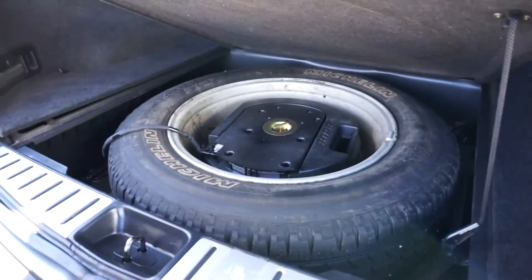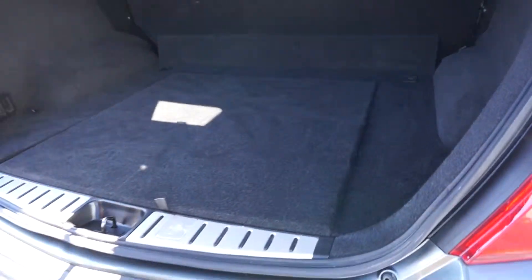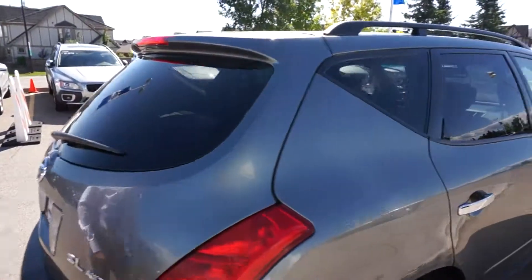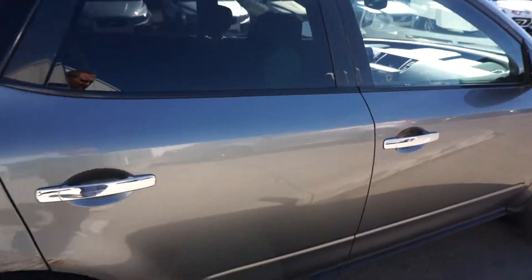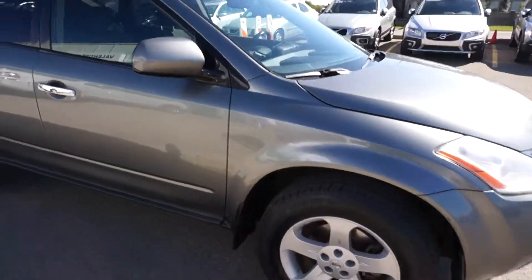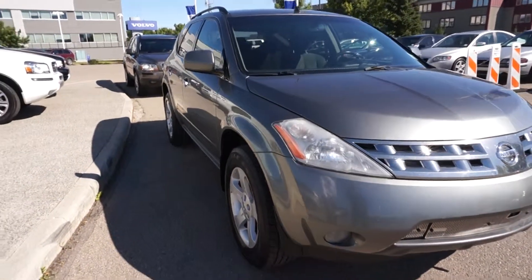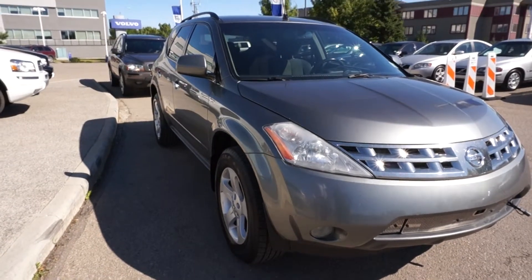You've got a full-size spare tire, which is unusual in a vehicle. It's in pretty decent shape for the year, not bad. It's got the 3M on the front, so the lights and fogs are protected. Decent looking machine.